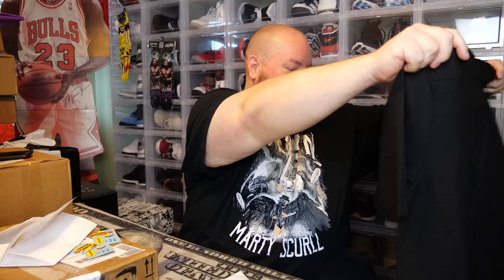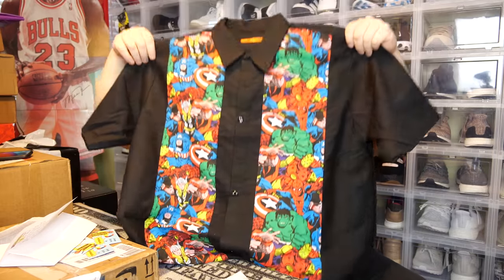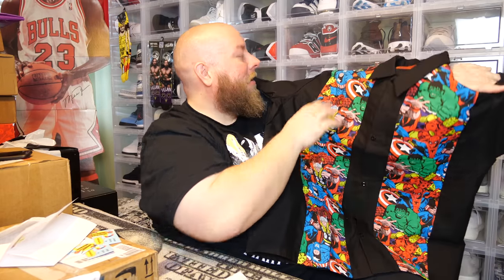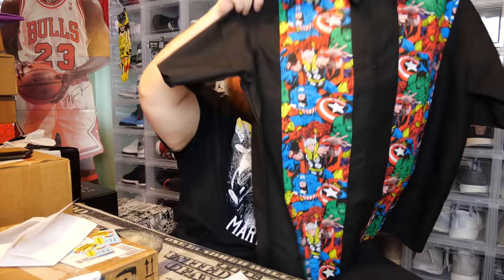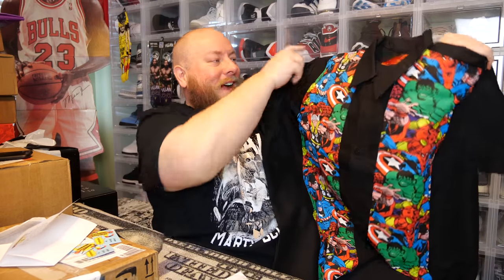Oh, that's awesome! It's a Marvel shirt — Captain America, Iron Man, Thor, Hulk, Spider-Man — all on there. That is so cool! Check out this company Mumswear — that is a very cool shirt. That'd be a great shirt to wear to a wedding — my wife would throw a fit, but it'd be a fun shirt. I like that — that is ultra cool. Thank you so much — this has been like an epic unboxing.